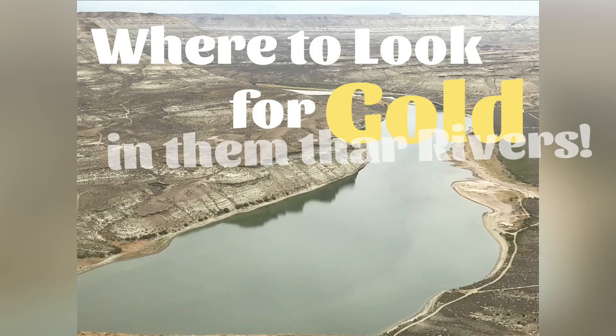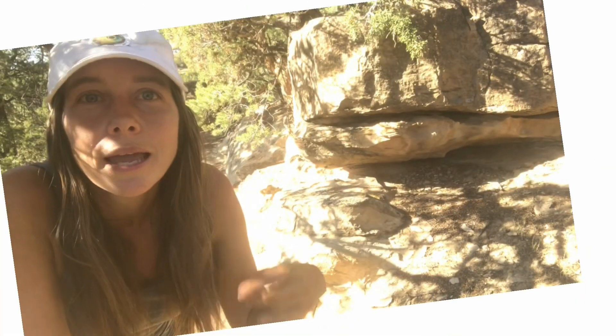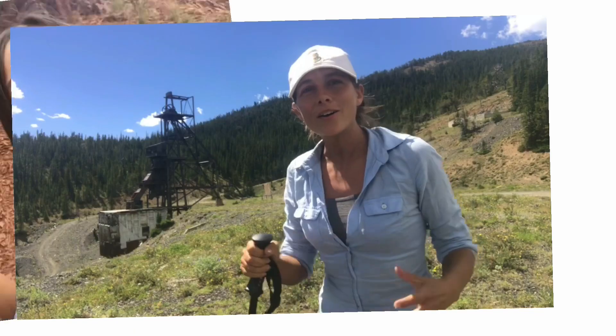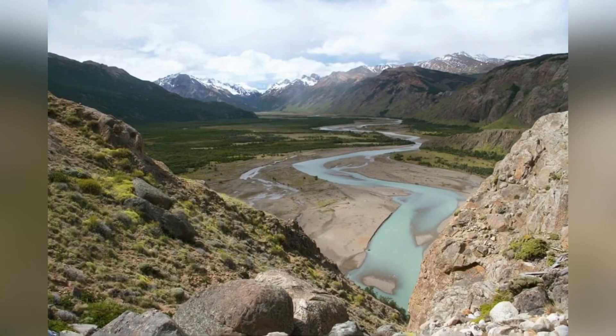But how does anyone know even where to begin to look? Well, there are actually specific places where heavy minerals like gold tend to settle. So today let's take a quick look at the main places in rivers and streams that you're most likely to find gold.